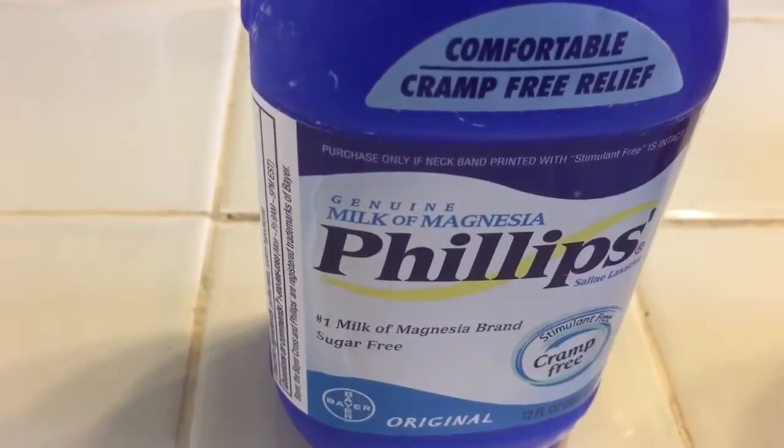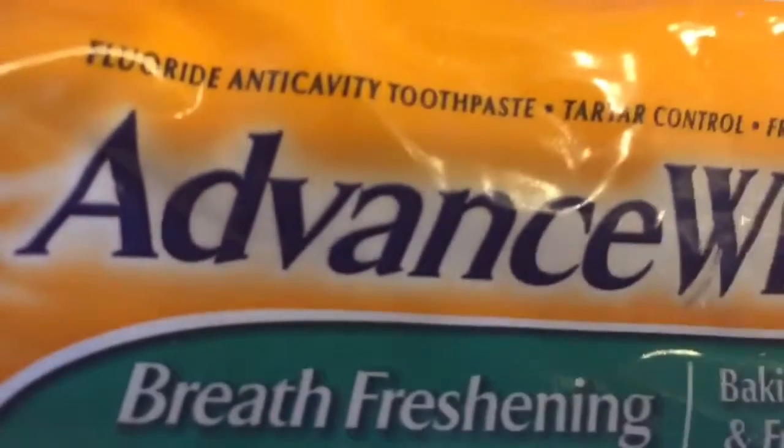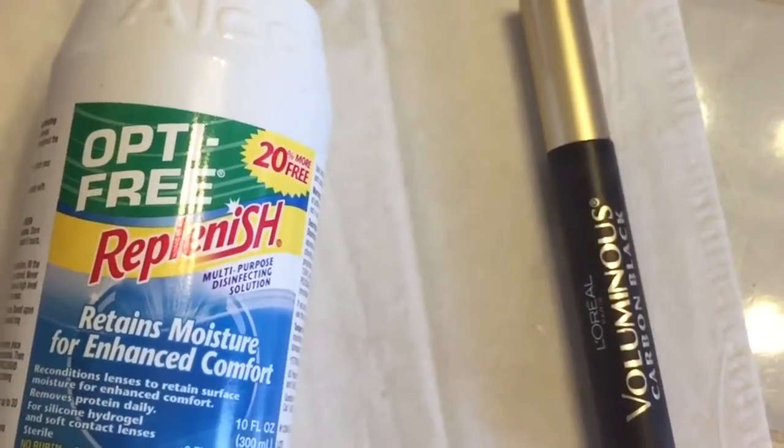If you have chipped nails, use a base coat first. To get rid of a pimple overnight, dab milk of magnesia on it, or even toothpaste. If your mascara starts to dry out, put a couple of contact solution drops inside. Use concealer in a triangle shape to cover up dark circles under the eyes. Check your makeup for expiration dates — none of it lasts forever.